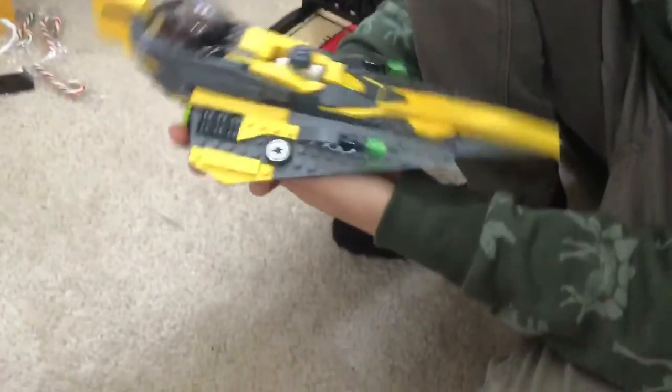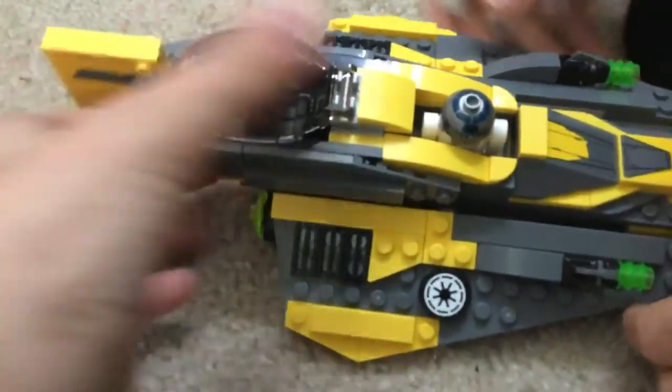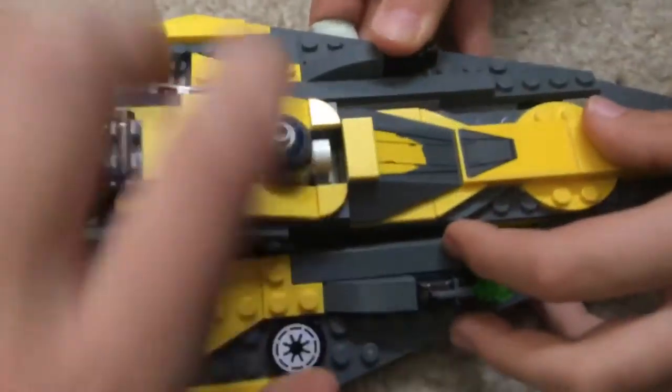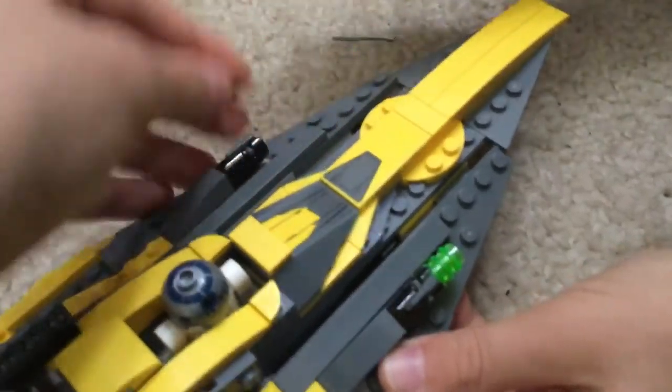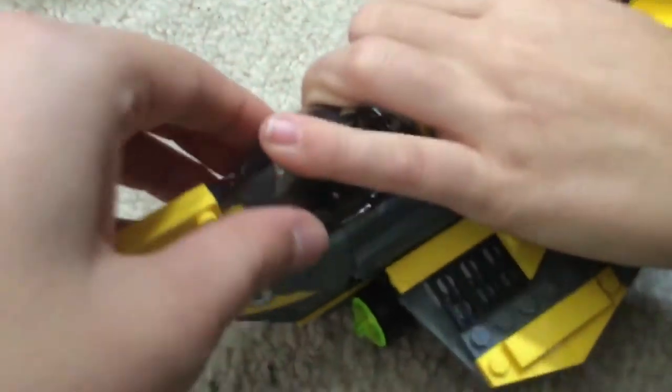Looks like we got some stuff from your stocking, but first of all, what is this? This is Anakin Skywalker's — the Starfighter? Yeah, R2-D2's Jedi Starfighter. It's a nice cockpit. I like this model, it's pretty sleek. R2-D2 spot, shooters. There's even a lightsaber holder. It's a nice sleek model.